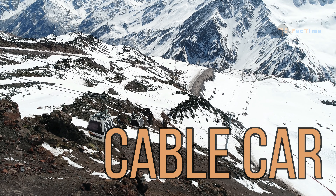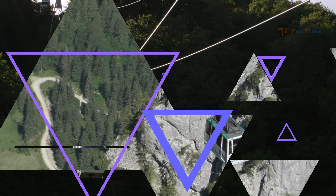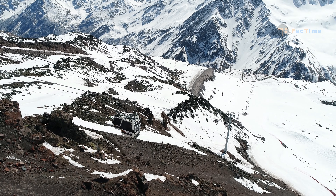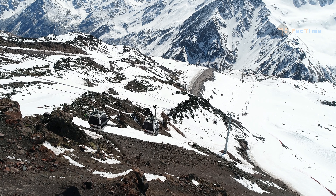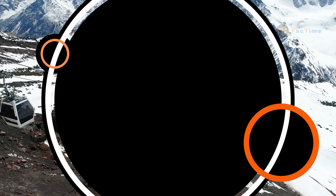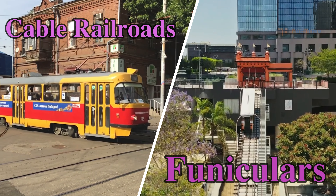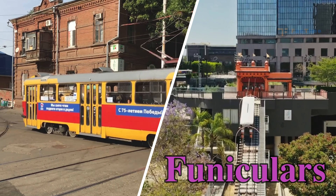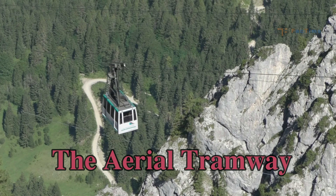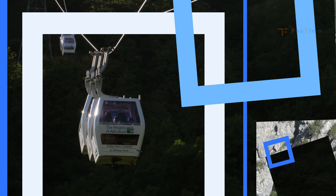Cable car is a cable-drawn passenger vehicle used specially for transportation across mountainous terrain. Motive power is provided by a moving cable driven from a remote station. There are two kinds of cable cars: cable railroads and funiculars, which are surface vehicles. A third kind, the aerial tramway, moves on a suspended cable.